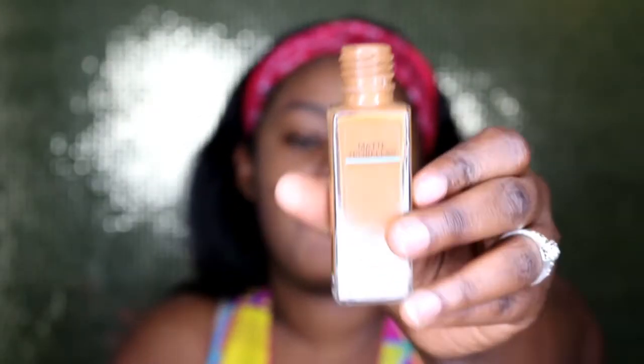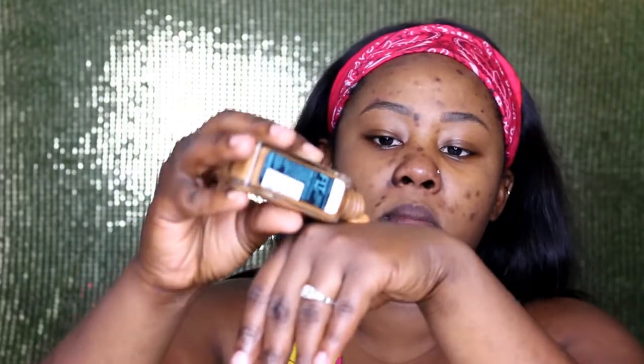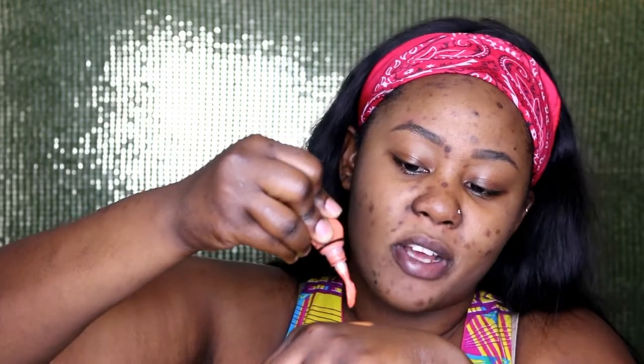Now I will use my Fit Me Foundation by Maybelline. I'll use the back of my hand to put a little bit on it, and I'll go in with my concealer. That's the trick, guys — I mix my concealer and my foundation. That's the trick to cover my spot. Because some of you guys are like, 'Oh my gosh, your face cleared up so fast!' And yeah, I just mix them like this.